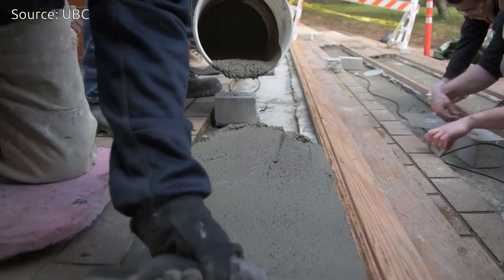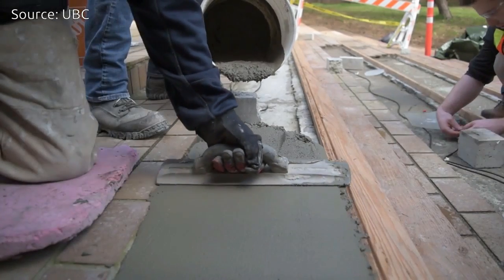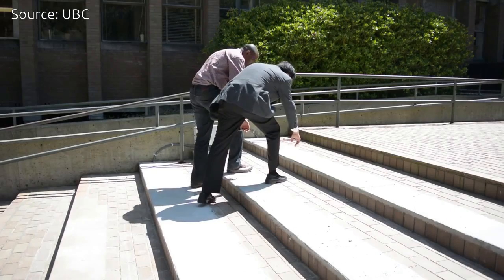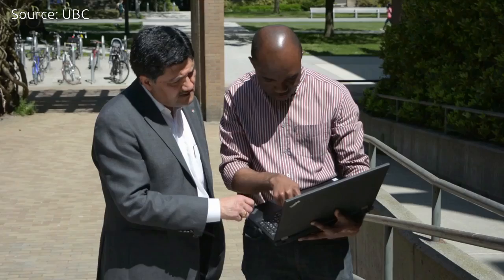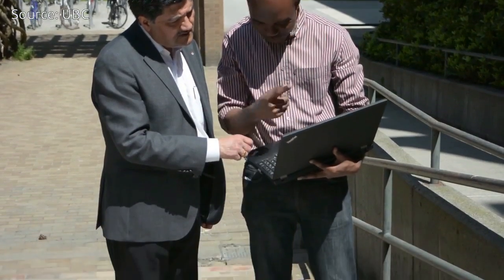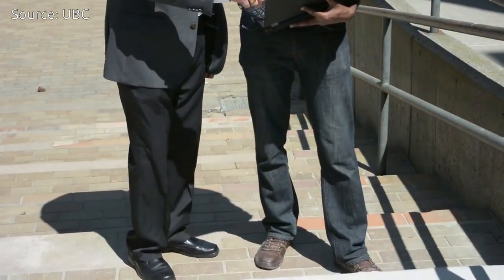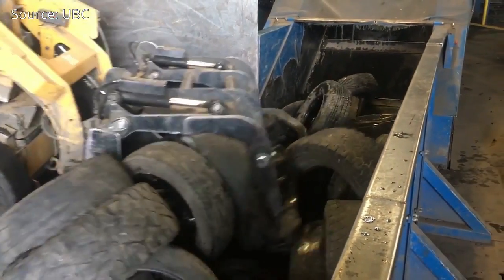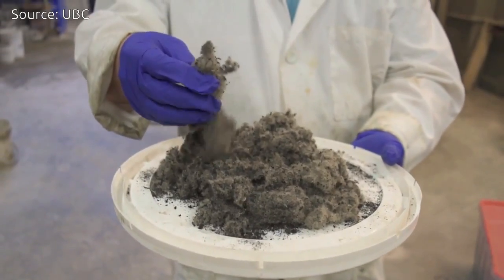Recycled rubber roads are not new. Asphalt roads that incorporate rubber crumbs from shredded tires exist in the U.S., Germany, Spain, Brazil, and China. But using the polymer fibers from tires has the unique benefit of potentially improving the resilience of concrete and extending its lifespan.